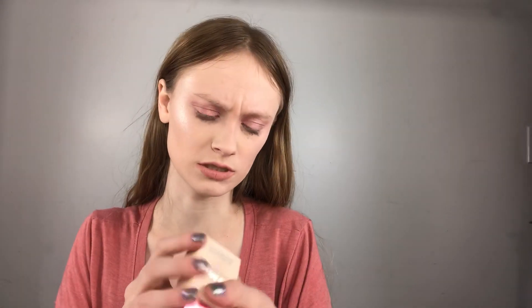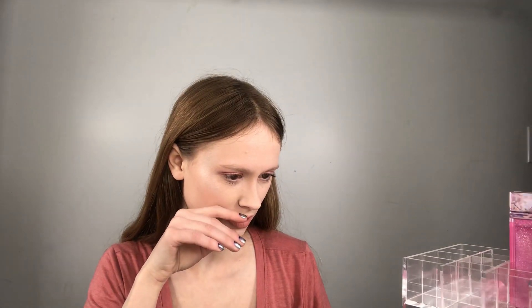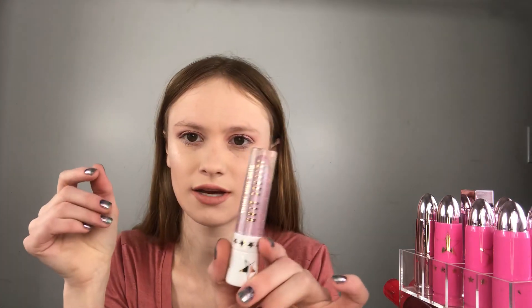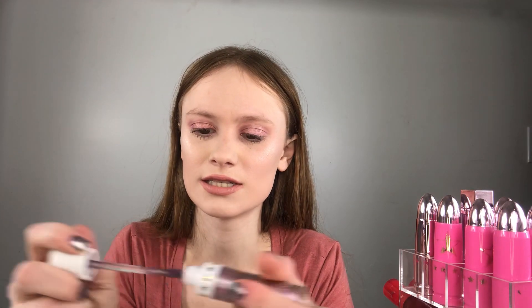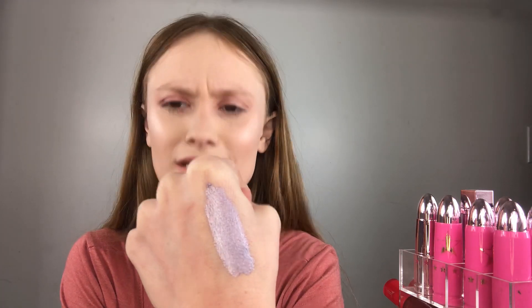Favorite Jeffree Star liquid lip shade - oh lord, I have a couple so I'll show you. I keep all my Jeffree lipsticks on this little tower. This one's going to be really hard - I love this one, it's in the shade Clout. It's a metallic purpley one, I love it - so pretty and unique. It's like a purpley silver metallic. I think it is limited edition; he may have brought it back permanently, I'm not 100% sure.